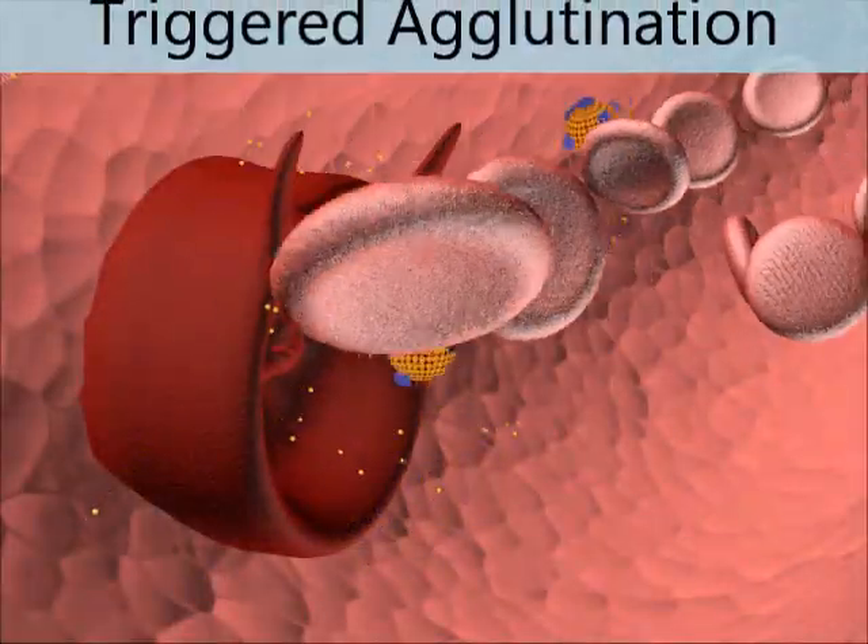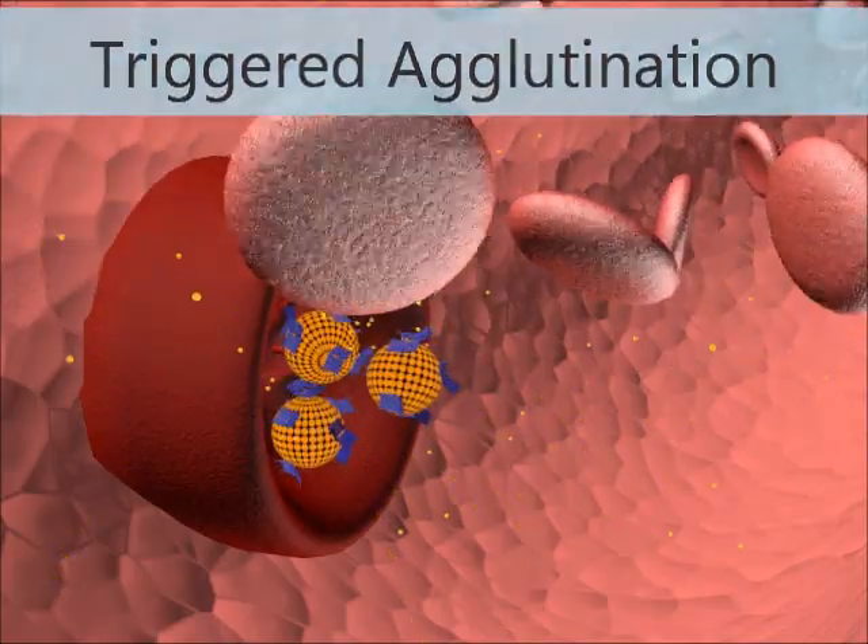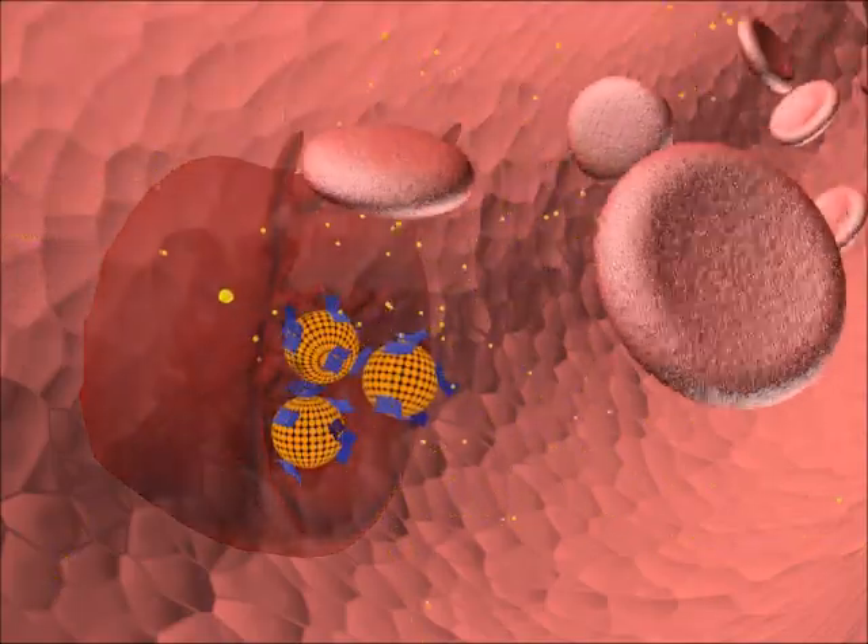High concentrations of the key protein open the origami structure and lead to the agglutination of our vesicles in the cancer environment.